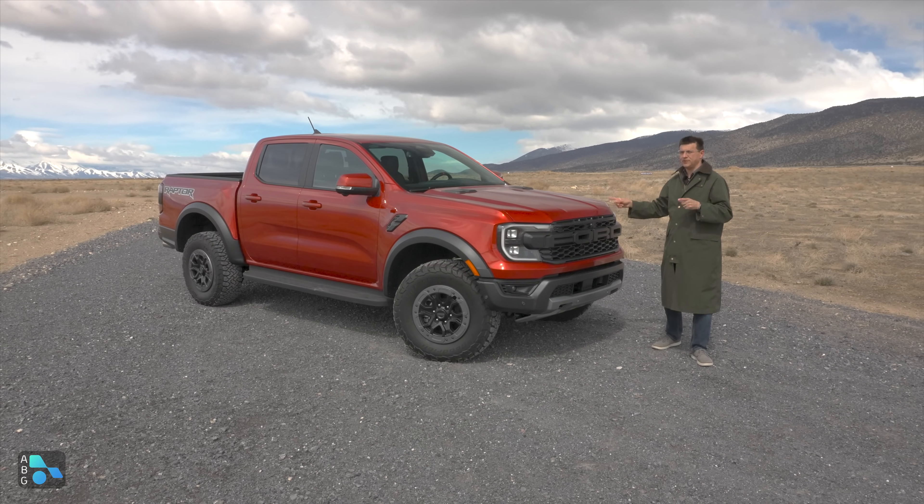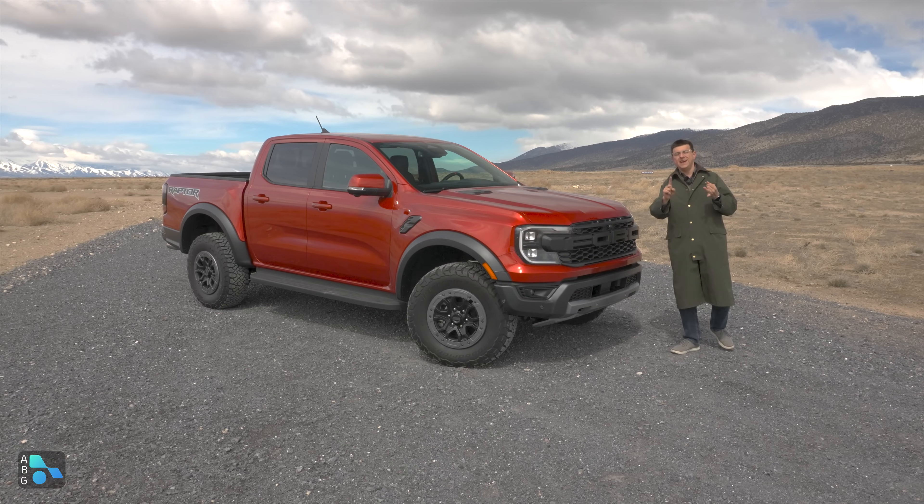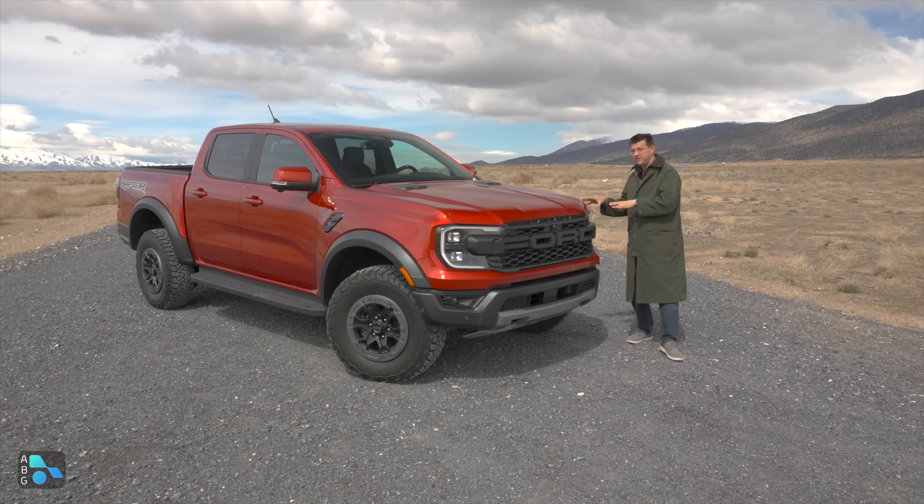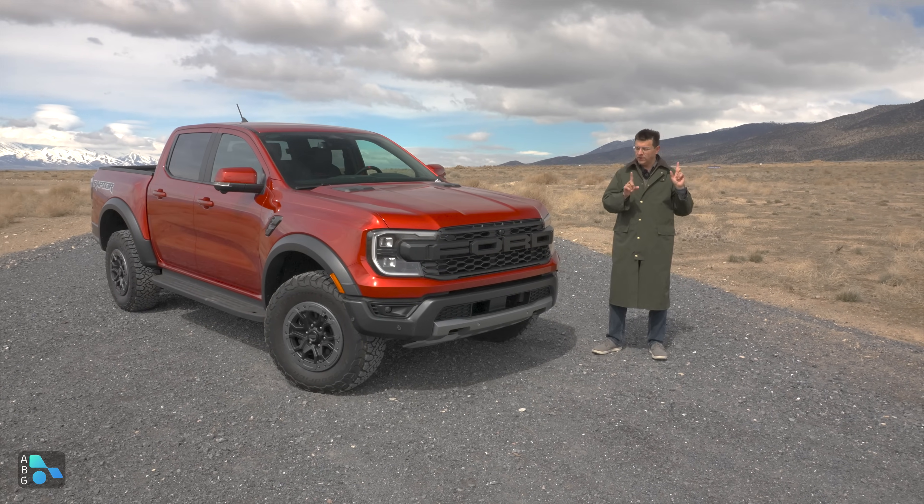So in this video, we'll talk about the Ranger Raptor, how it stacks up against the Chevy, the GMC, and of course the Toyota competition, and why you might choose one of these over one of those or vice versa.